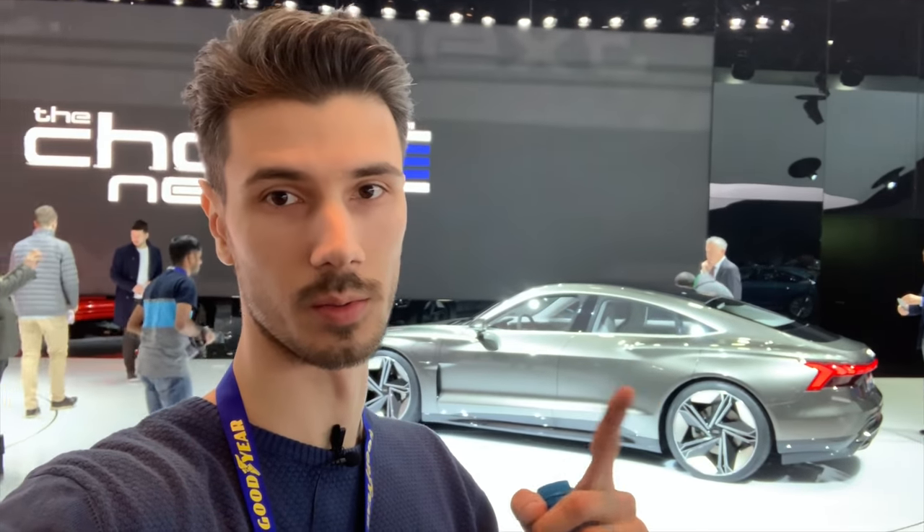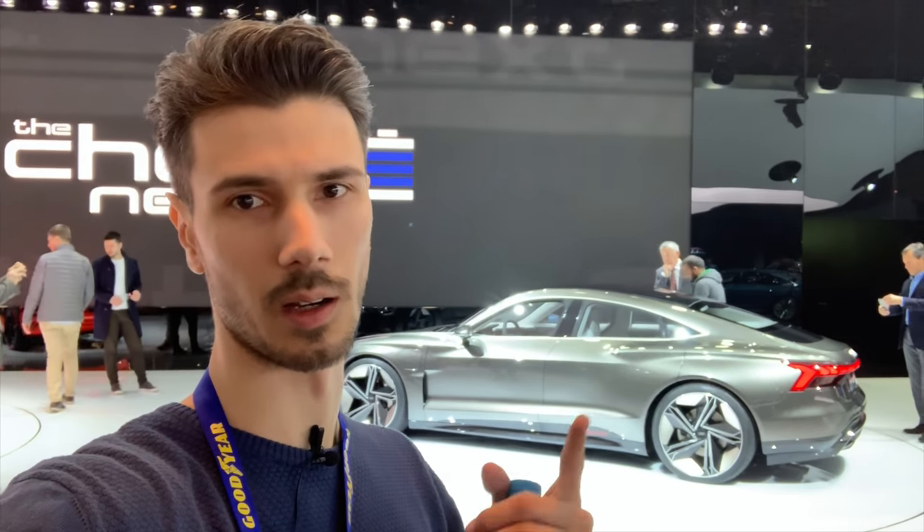Welcome to a new video. I have a little mic here so you can hear me better than when the camera is far off. This is just a test to see — I'm going to listen to the audio. Here on the Audi stand, this is the new e-tron coupe limousine or sedan.